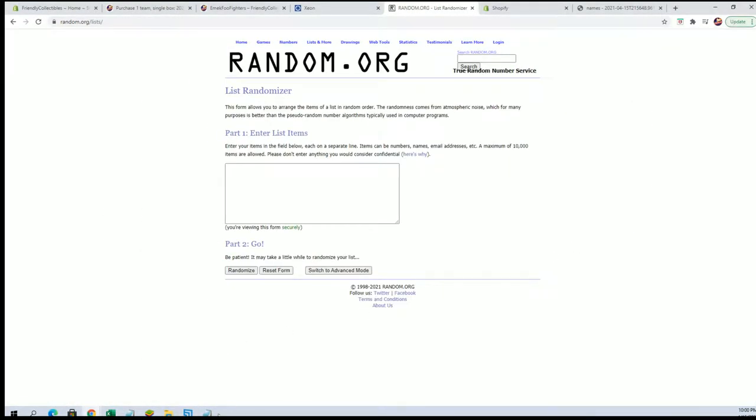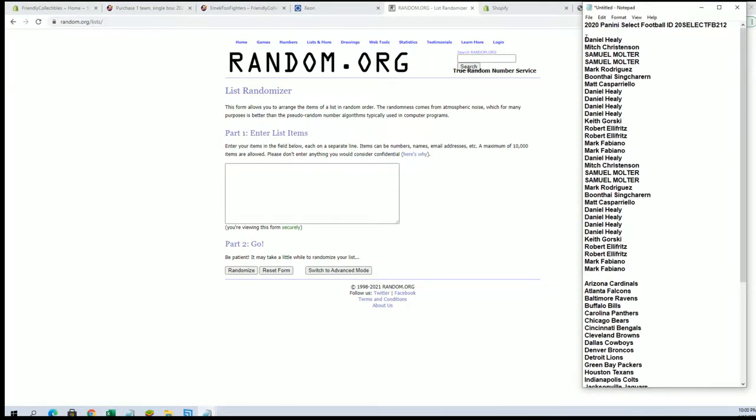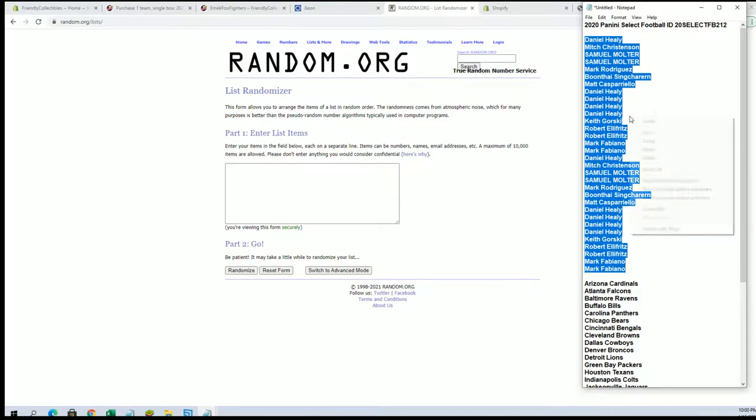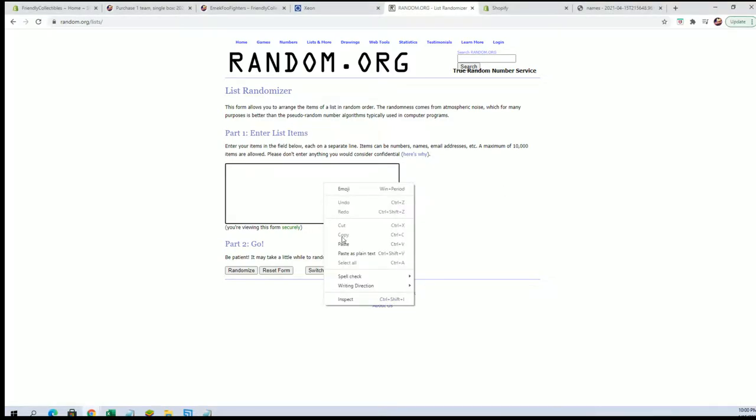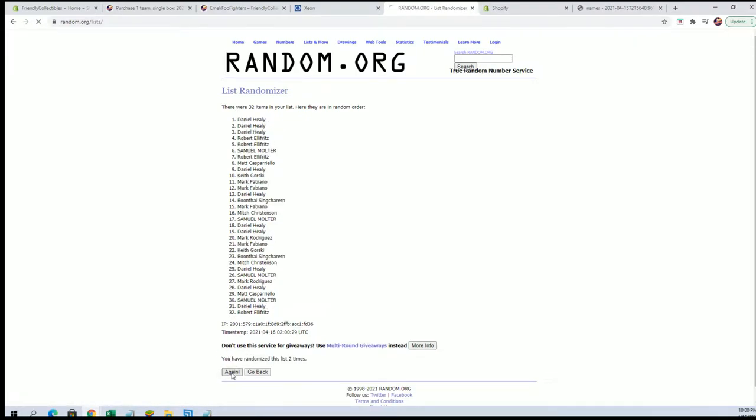Everybody should be in Selecto. All right guys, Daniel H down to Mark F. Let's go! We got a 32 flip, guys — names and team, seven times each. Beef relics for days. That's right. Daniel H to Daniel H.